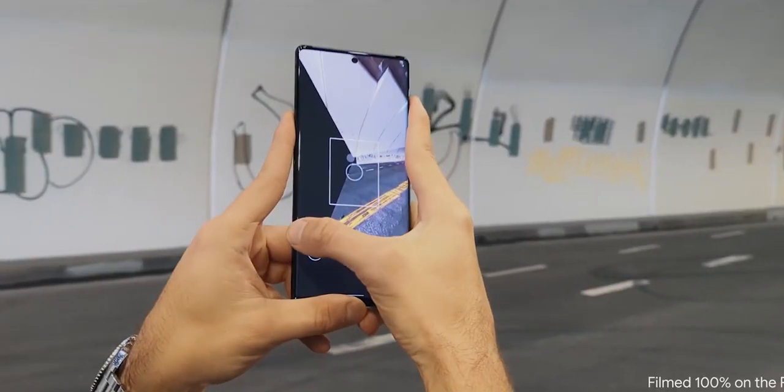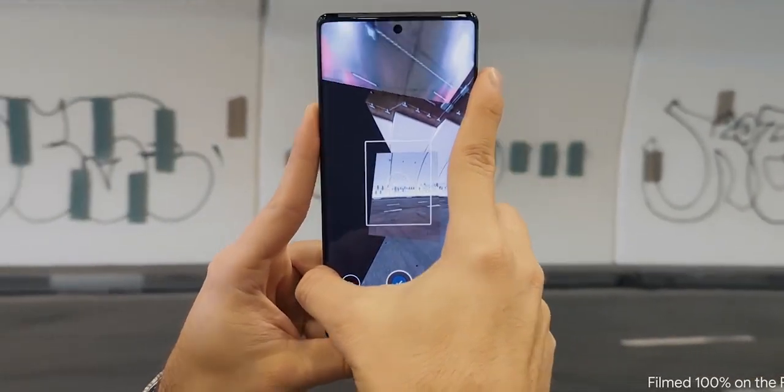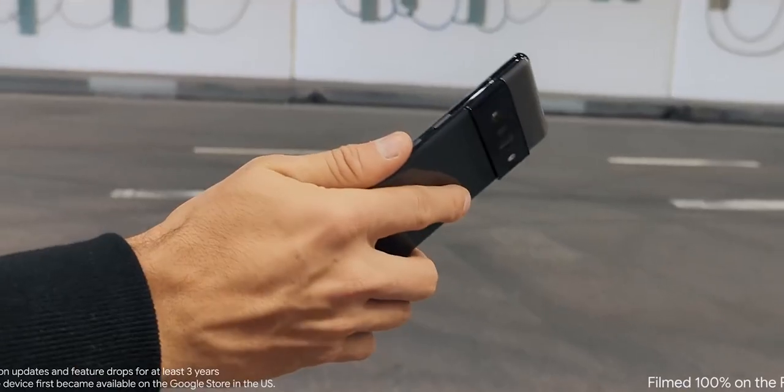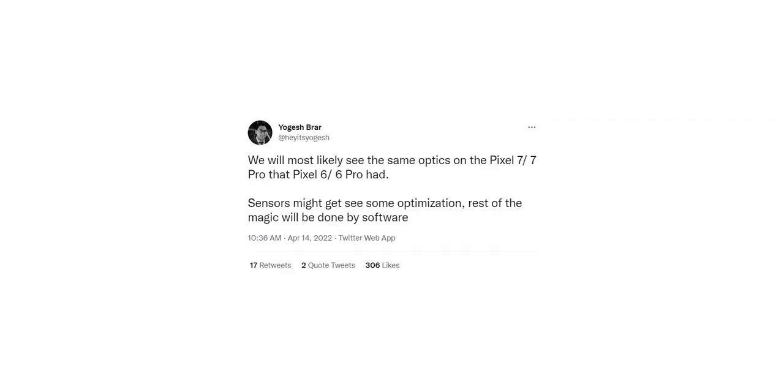With that said, we have what appears to be our very first camera specification leak of the Pixel 7 Pro. This tipster, who has a good track record, claims that Google will use the same optics on the Pixel 7 series as the Pixel 6. This means the phone will retain the 50MP GN1 primary camera sensor. However, Google will further optimize the sensor and its image processing, and will take advantage of the more powerful ISP in this year's Tensor 2 chipset.